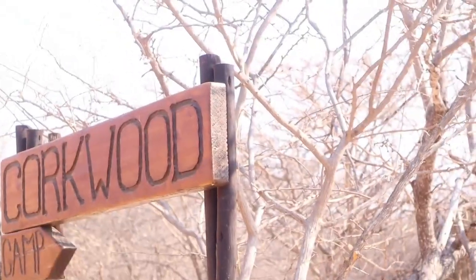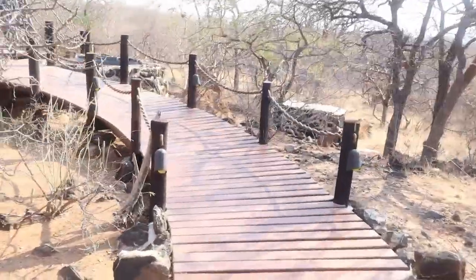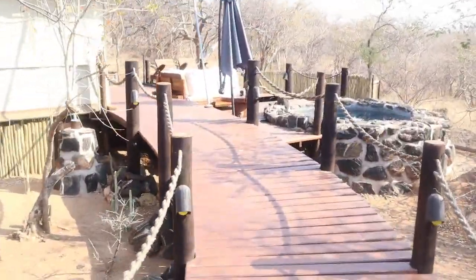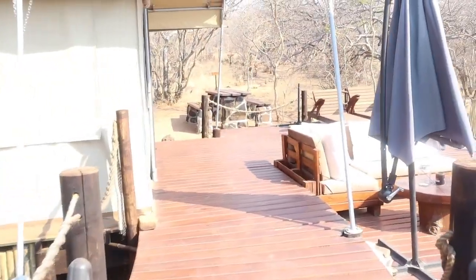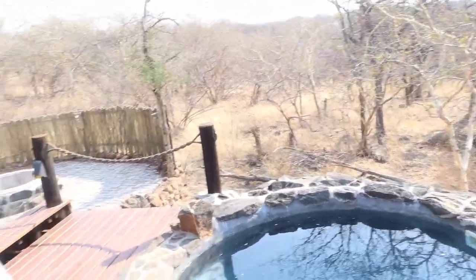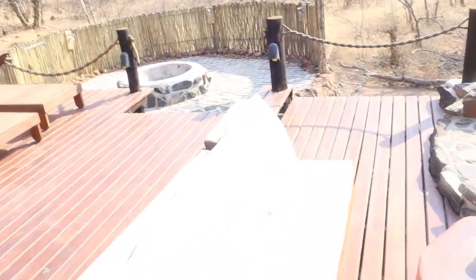Let me show you the whole unit - it's so beautiful! If you love camping, this is the perfect place for you. When you walk through, this is the view that you get. You are in the bush, you don't have neighbors - it's just you and your partner or friend. This is the pool: it's small but perfect for two people, and this is the sitting area - quite comfortable and great for pictures.